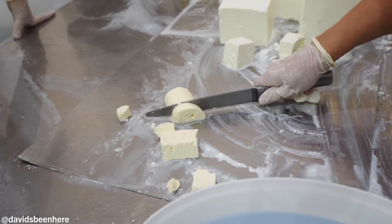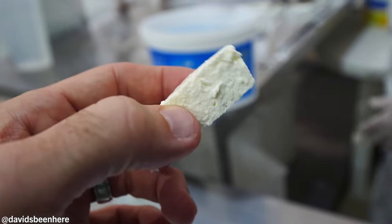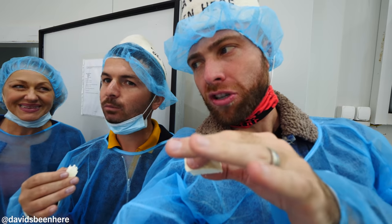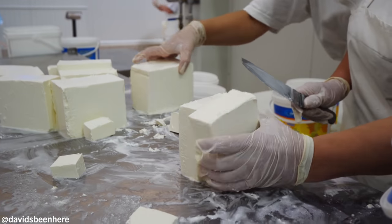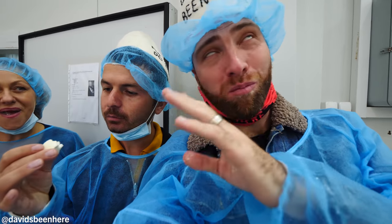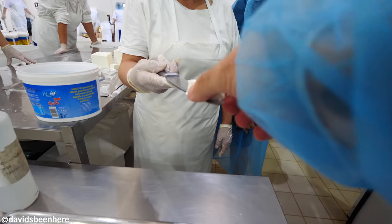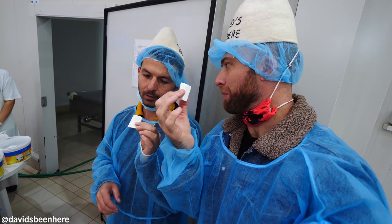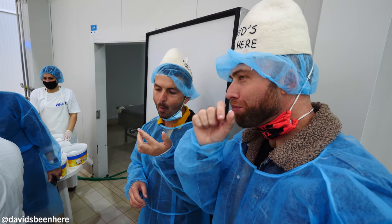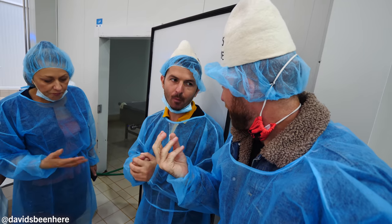I want to taste the cheese. This one is double cream white cheese — very different texture, less crumbly. Wow. I want more of that. And this is feta cheese. I can already feel the difference just by touching it — this is so soft, like ice cream. The other one was dense and crumbly; this one is like butter, like ice cream.